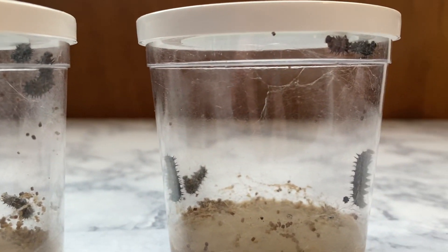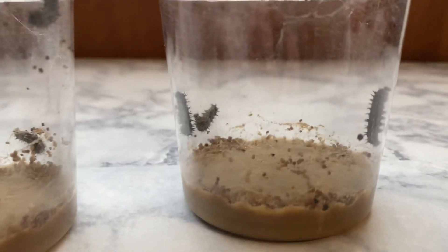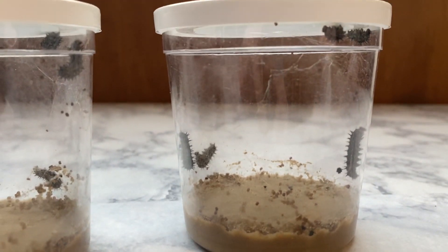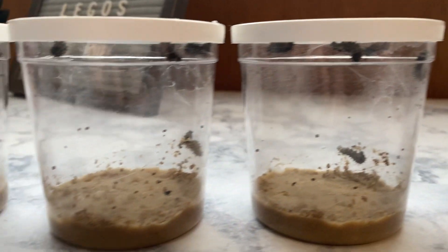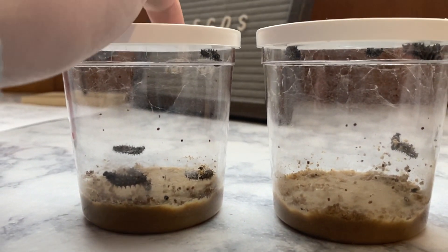So they come as teeny, tiny little caterpillars. And then they eat and they eat and they eat. This is their food down here at the bottom — that's what they eat. And then eventually they will go into a chrysalis at the top up here.